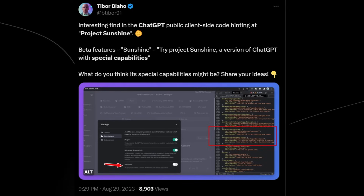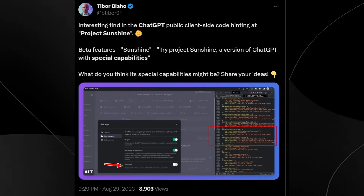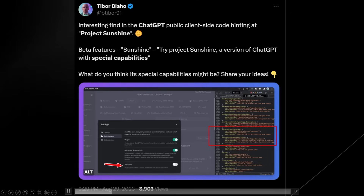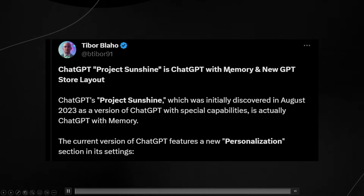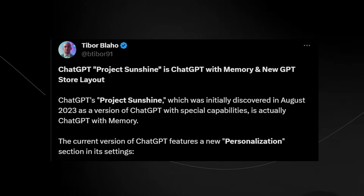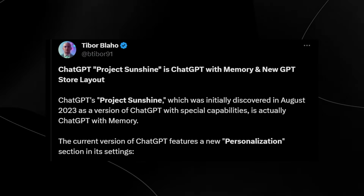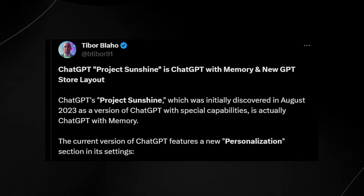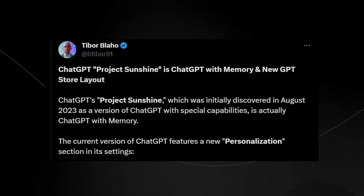It's now come to light that this version of ChatGPT is going to be a new improvement on the existing version. ChatGPT's Project Sunshine is actually ChatGPT with memory and a new GPT store layout. This was initially discovered in August 2023 as a version of ChatGPT with special capabilities. The current version of ChatGPT features a new personalization section in its settings.